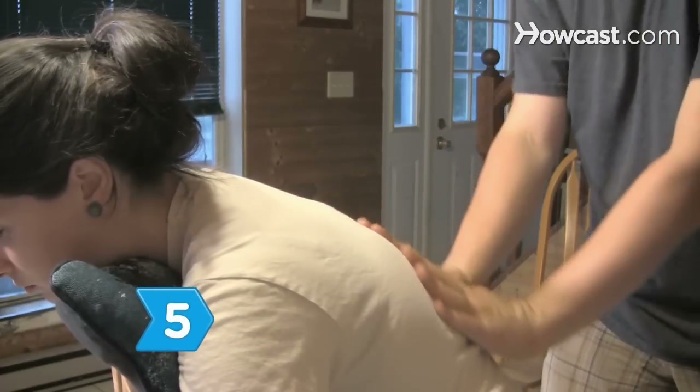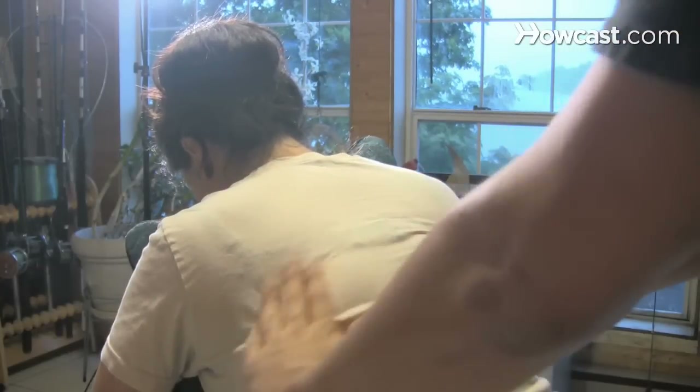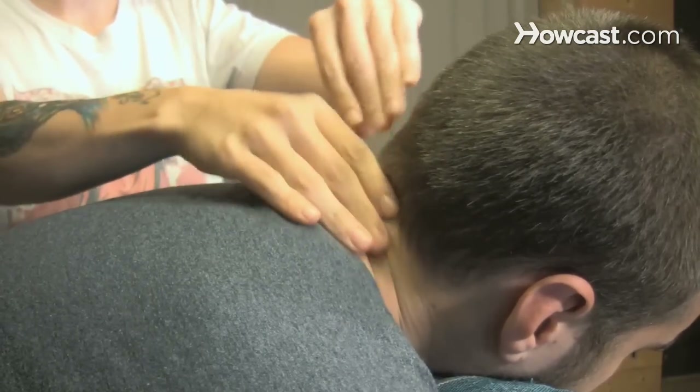Step 5. Complete the massage by applying calming, rhythmic downward strokes moving from the shoulders down the back. Now, if you're lucky, your partner will return the favor and give you a soothing neck and shoulder massage.